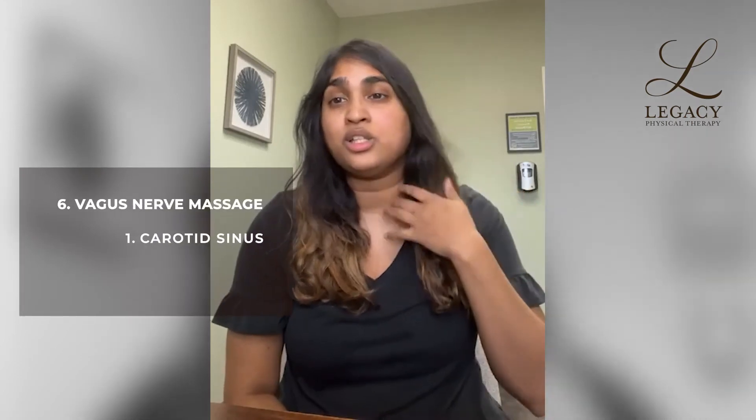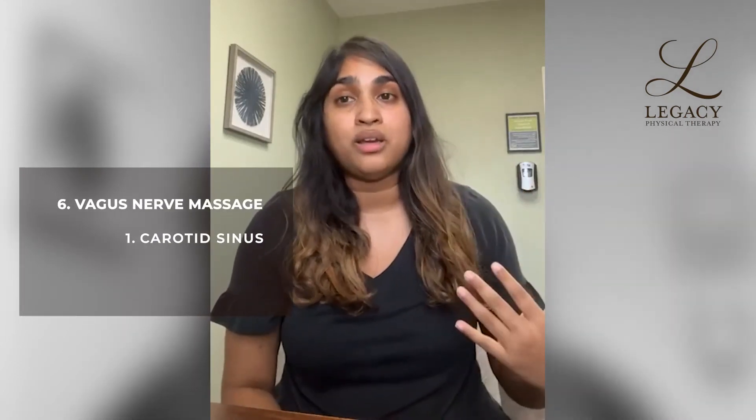There are three different vagus nerve massages that you can try that can really directly impact the vagus nerve. The first one is your carotid sinus. This is going to be more on the right side of your throat, kind of just below your ear. Gently apply pressure down through this area.